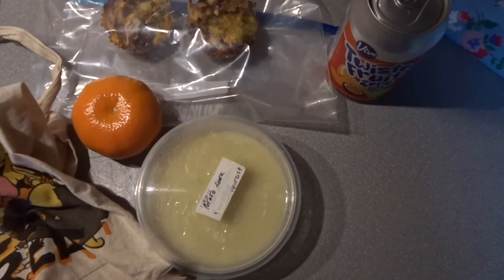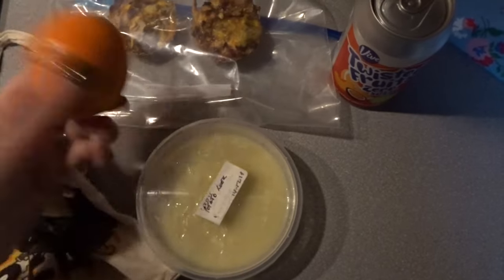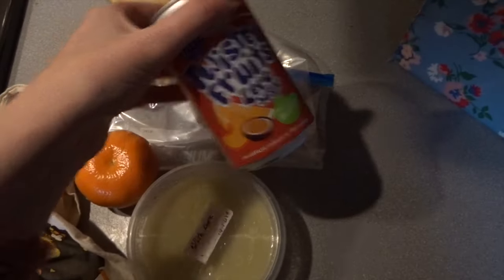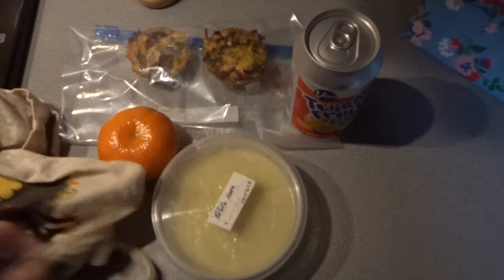So this is my lunch that I'm taking to work. I've got potato and leek soup, which is speed food and free food. A tangerine, which is speed food. Two of the little Christmas leftover egg muffins, which are one and a half sins each — that's three sins. And then I've got a twisted fruit, which is completely sin free. So that's the lunch I'm taking for work.